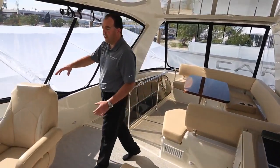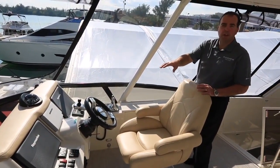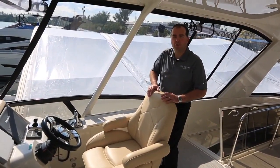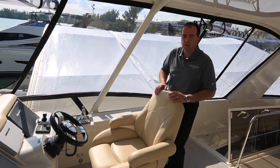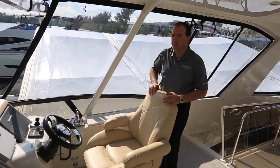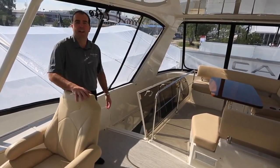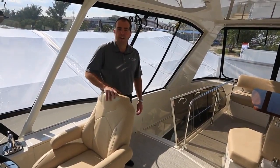Moving forward, we have a great helm station with a nice comfortable captain's chair and a flip-up bolster for standing. This particular boat has Raymarine electronics installed; we also offer factory Garmin installations if you want a different brand. This boat also has a Cummins joystick system, which makes maneuvering at the dock much easier and takes the anxiety out of running the boat. We have an additional companion seat to the port side and a nice L-shaped lounge for additional seating when underway — so the captain's not stranded up there alone. The visibility from the helm seat is great; you can turn around and get great visibility of the swim platform behind you to make docking easier.